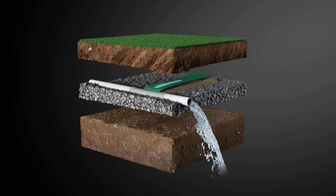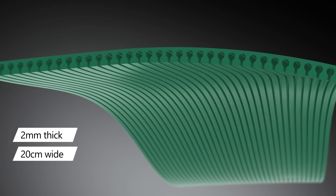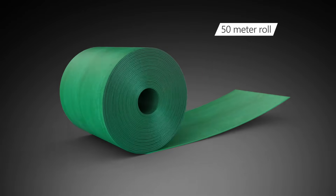Unlike any other drainage systems, Astral Power Drain is a unique flat belt with a collection of grooves or tubes placed underneath the belt. This belt comes in a 50-meter roll.